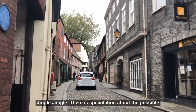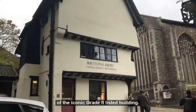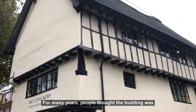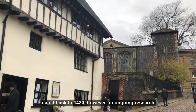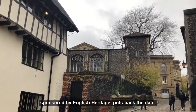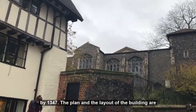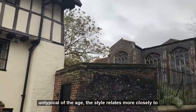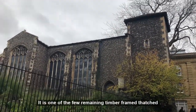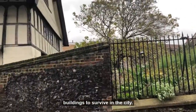There is speculation about the possible age of the Breton's Arms Coffee House and the use of the iconic Grade 2 listed building. For many years people thought the building dated back to 1420. However, ongoing research sponsored by English Heritage puts the date back to 1347. The plan and layout of the building are untypical of the age, and the style relates more closely to the buildings of the Netherlands. It is one of the few remaining timber-framed thatched buildings to survive in the city.